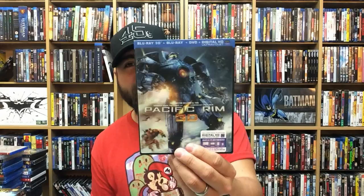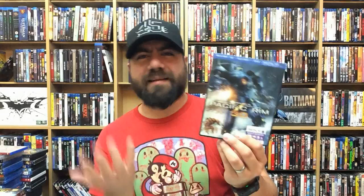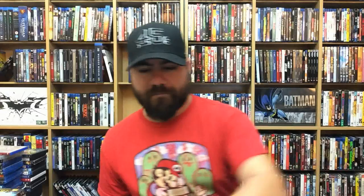Pacific Rim 3D — I love this movie, it's so fun. It's like Power Rangers and Godzilla blended into one film. Super awesome. I'm still really excited for the second one. Cloudy with a Chance of Meatballs 2 in 3D — lenticular slip.